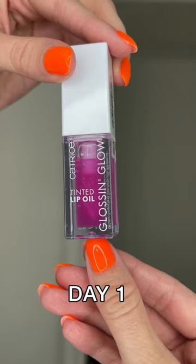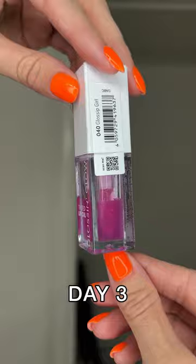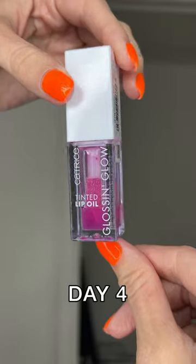I've been using Catrice Tinted Lip Oil every single day until I emptied it out. I got it in the color Gossip Girl and it leaves a beautiful long-lasting pink stain. You just gotta be careful because it spills a lot.